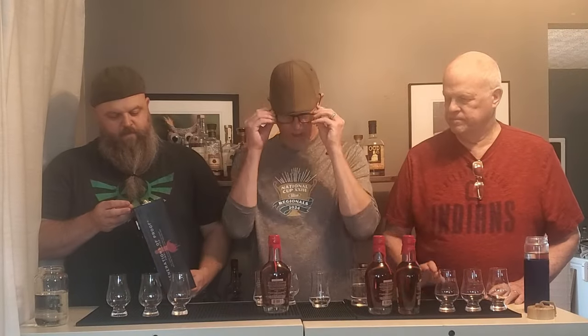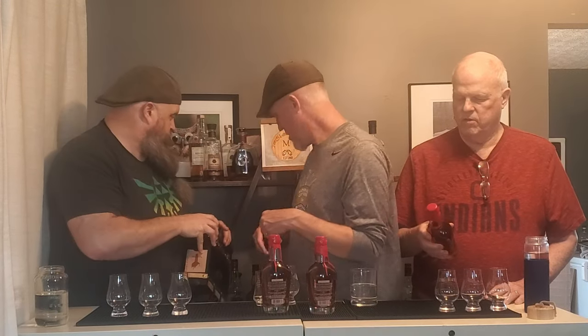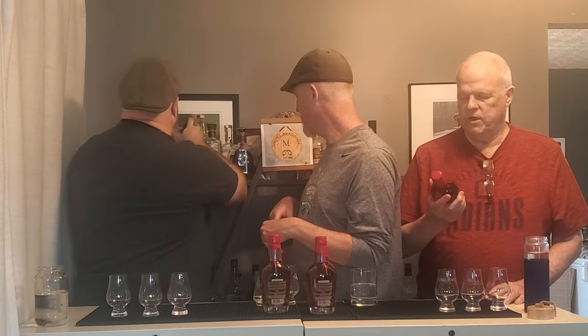We thought we'd give these a taste since we have them here — why not drink them? It's a nice presentation. Maker's does a nice job with the wax and all that. We're looking at 109 proof on the 2020, 108 proof on the 2019, and 109 proof on the 2021.